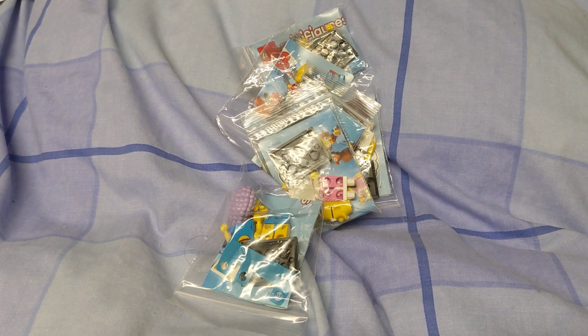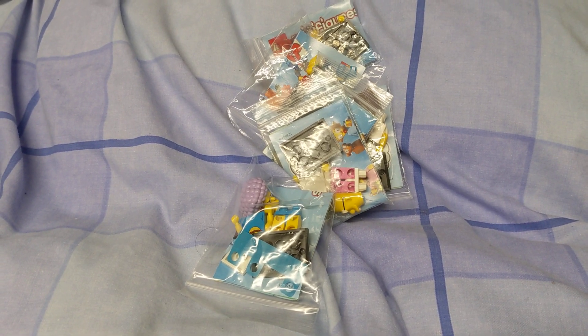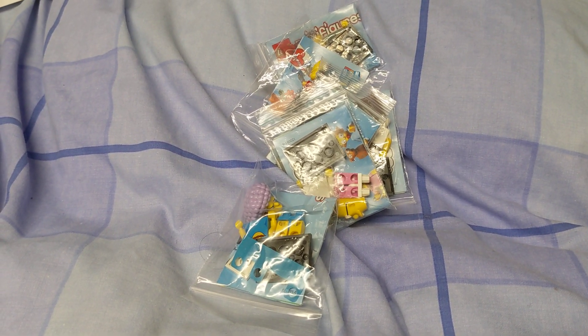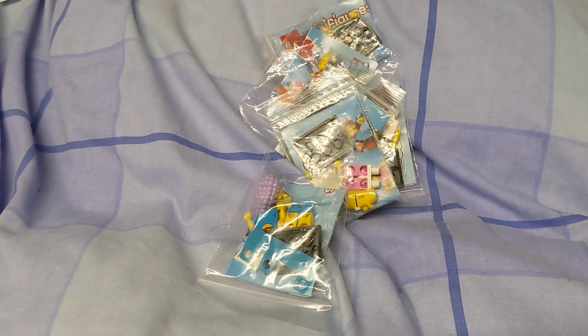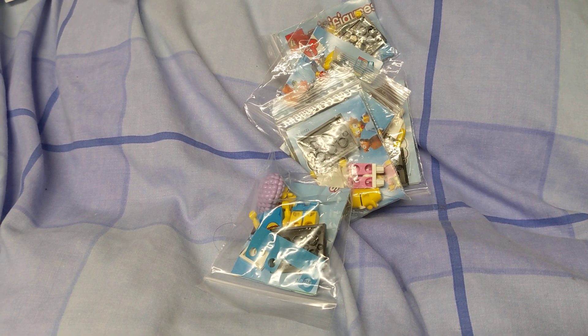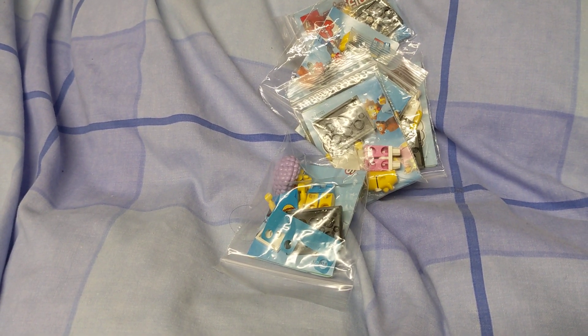Hello and welcome to another episode of my daily movie room videos. I've done two previous videos where I showed the Mrs. Incredible figure I got in one video, and then I showed the Disney Pixar Vinylmation remix figures in another video, and I did a follow-up to that because I didn't show the side of the box.